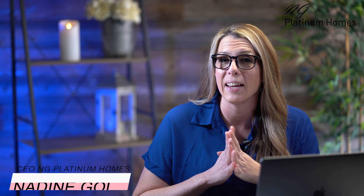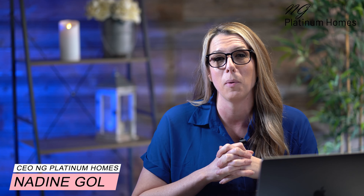Hello and welcome. My name is Nadine. I am the owner of NG Platinum Homes, and today we are going to be talking about my top trends for kitchen design and renovations in 2023.